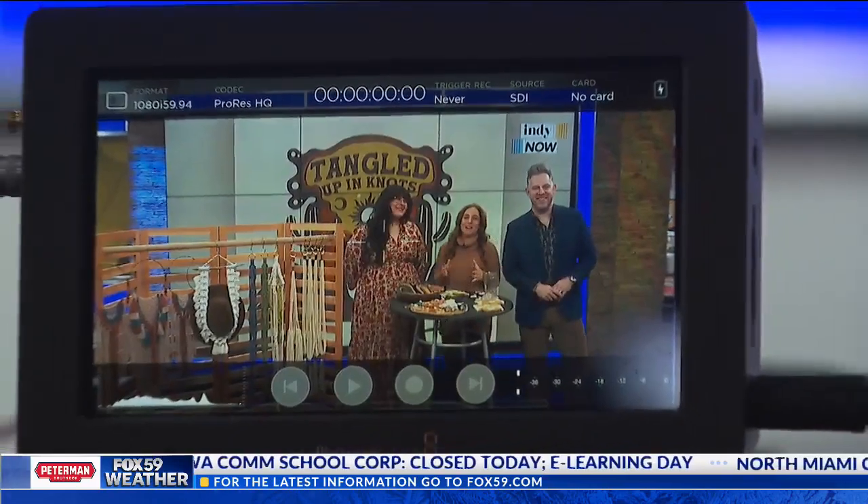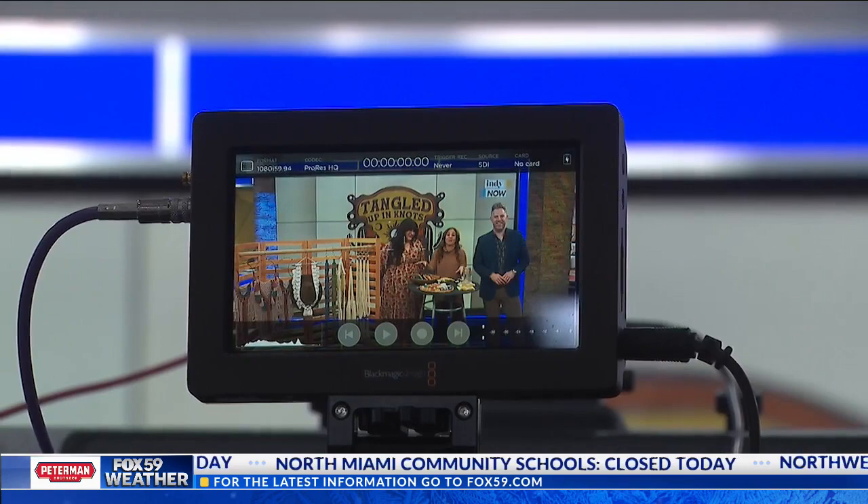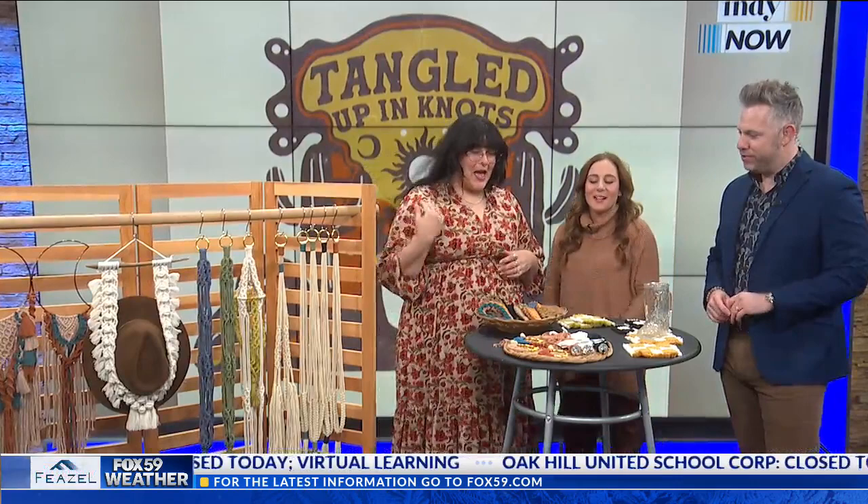Welcome back. Our next guest is the owner of Tangled Up in Knots and describes this gorgeous artwork here as Southwestern bohemian style. Welcome Melissa Otero to tell us more about her line of products. Hi Melissa. Hi, how you doing? Good, it's nice to meet you guys. We're happy to have you on the show.